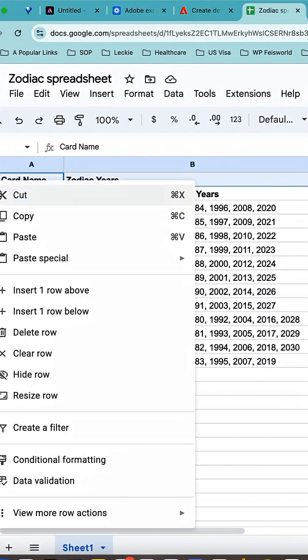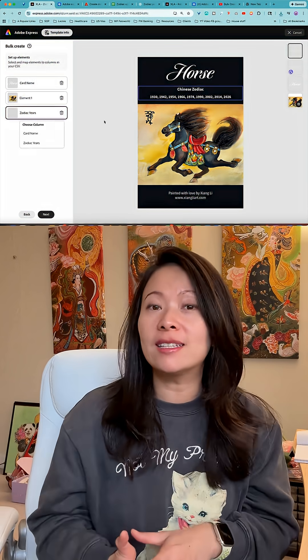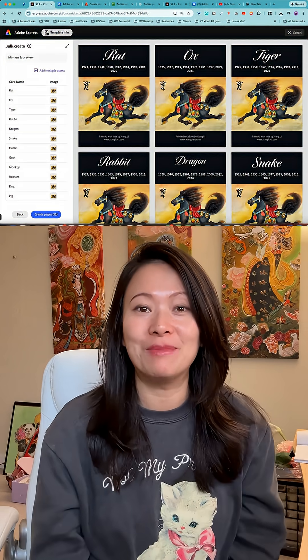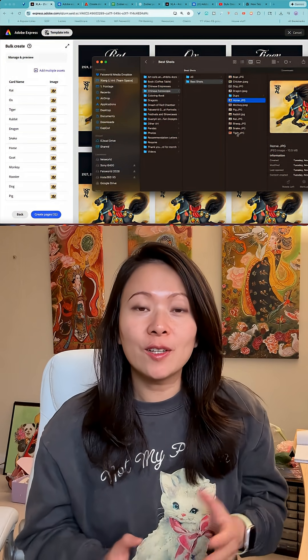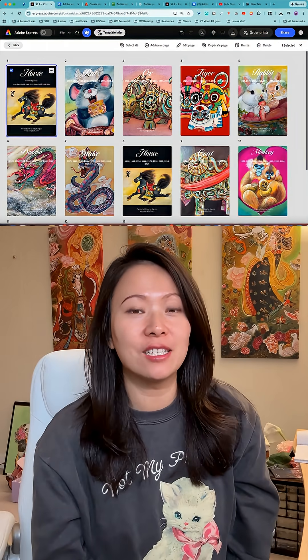All I need to do is upload a simple spreadsheet. Inside, I can name the different animals, talk about different traits — super simple, and I'm done. With a spreadsheet, Adobe Express can create up to 99 personalized designs very quickly.